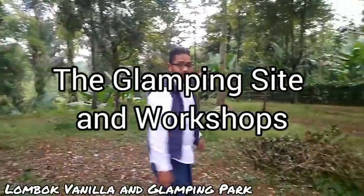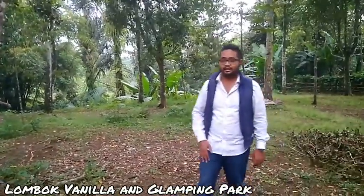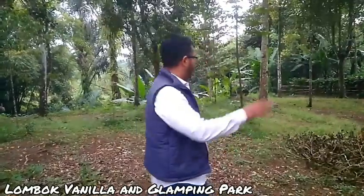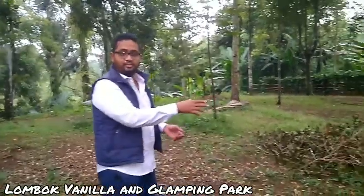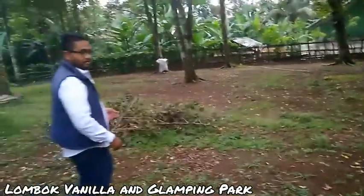We are at the site — we have around 100 hectares of free land, and it can be upgraded into even more vanilla vines, or we can make it like a small glamping site, with more than 10 units. It's really neat — it's a glamping site.